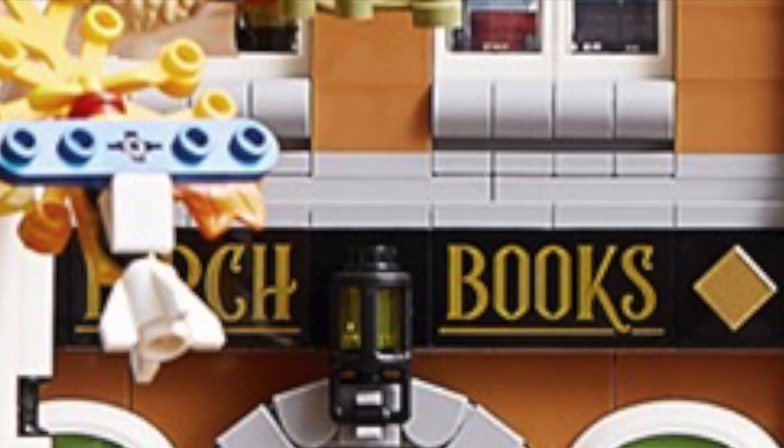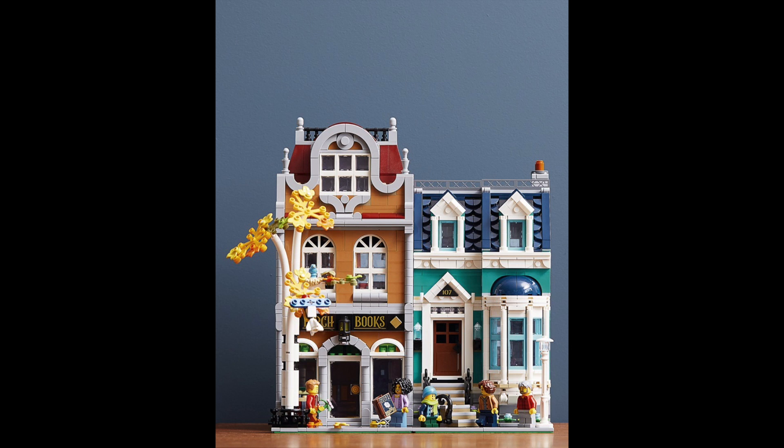This is the upcoming bookstore, library, one floor townhouse — whatever you want to call it. Supposedly $200. The building itself is small, but on the outside we get a ton of detail, it looks like.